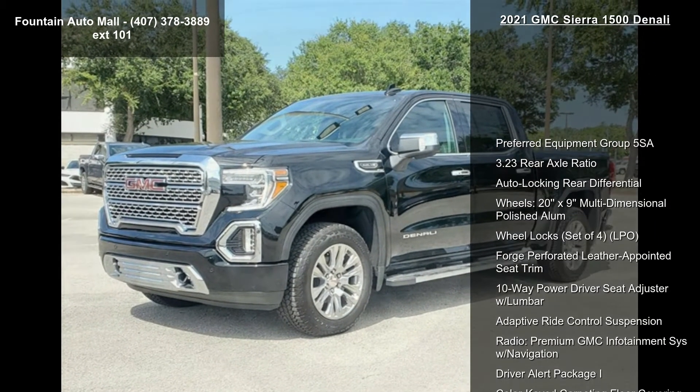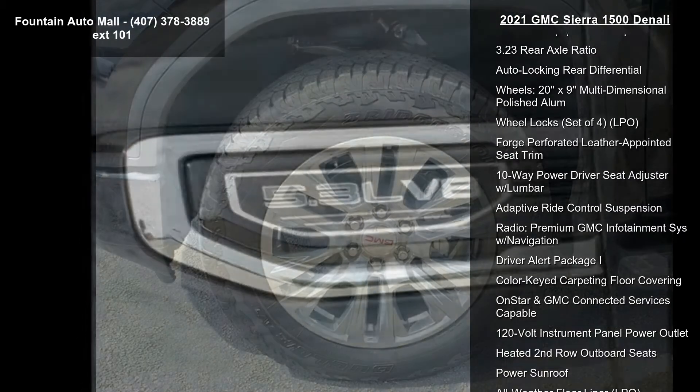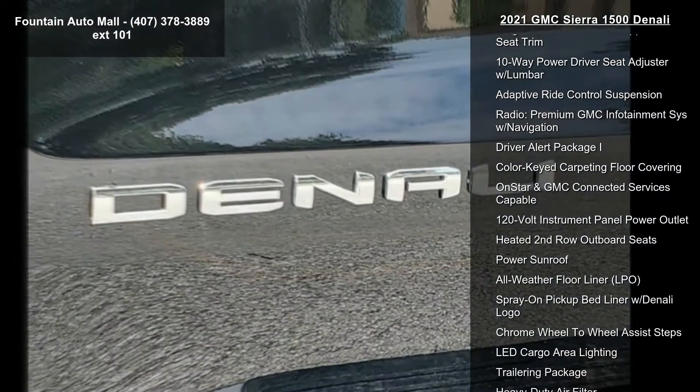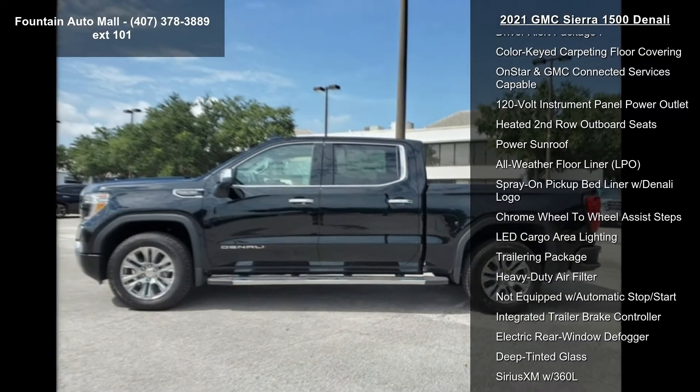This vehicle's top features include Preferred Equipment Group 5 SA, 3.23 Rear Axle Ratio, Auto Locking Rear Differential, 20x9 Multi-Dimensional Polished Aluminum Wheels, and Wheel Locks — Set of 4, LPO.